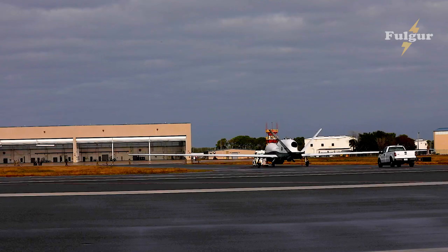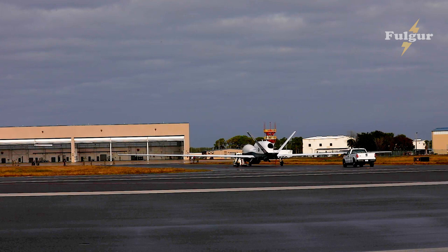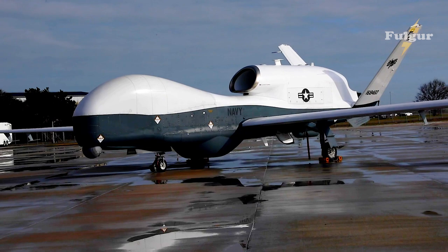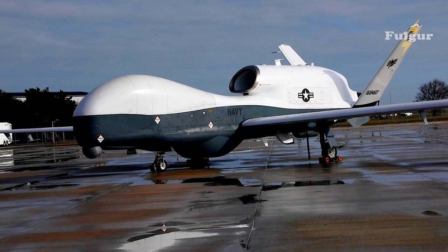Triton is the first high-altitude, long-endurance aircraft that can conduct persistent intelligence, surveillance, and reconnaissance (ISR) missions to complement the P-8 in the maritime domain. The Navy plans to deploy Triton to five orbits worldwide.